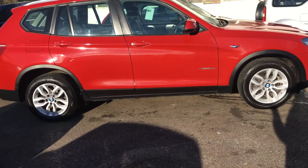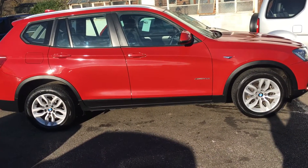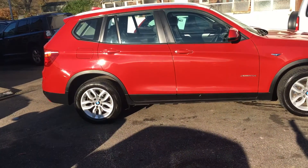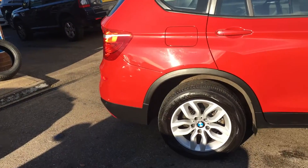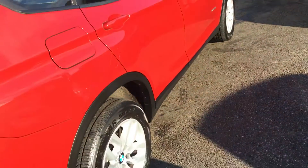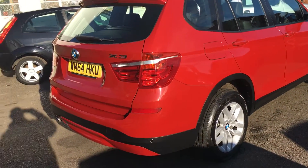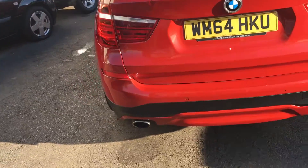It also has a heated steering wheel, heated rear seats, and a reversing camera, just to name a few. It's got full black leather as well. I hope this video is showing you how good the bodywork is. It was owned locally in the village to ourselves and we have also been looking after it for the customer.